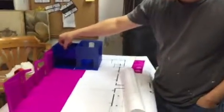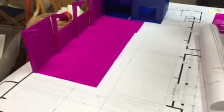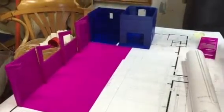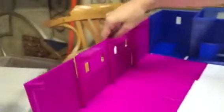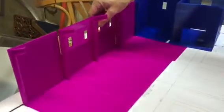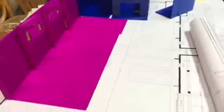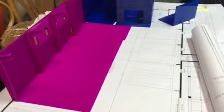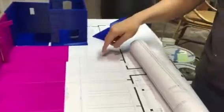We are 3D printing a model off the floor plan for a job — you can see the floor plans here. We wanted to model it so everybody gets an idea. This is for a car showroom.